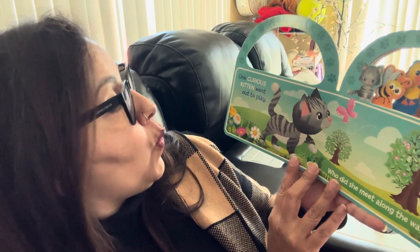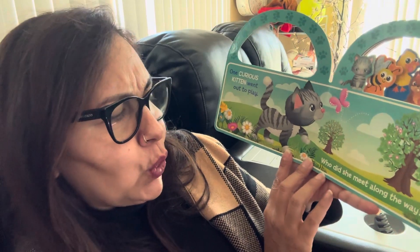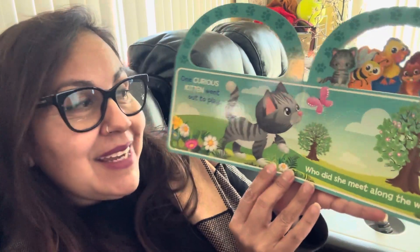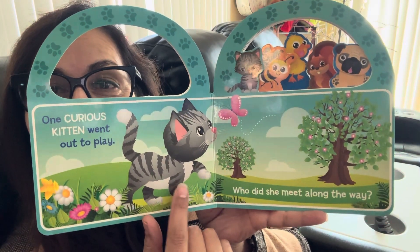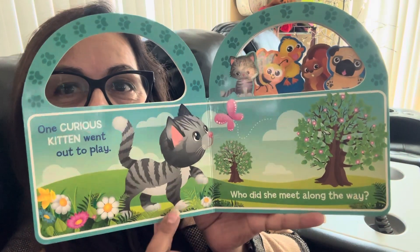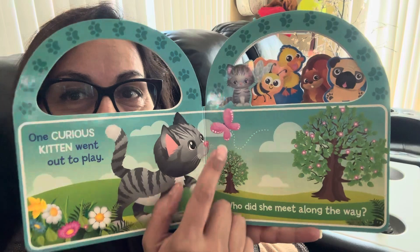One curious kitten went out to play. Who did she meet along the way? It's a little girl kitten. Look at that. Isn't she cute? She's gonna go see what she can find along the way, like that little butterfly.